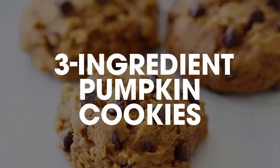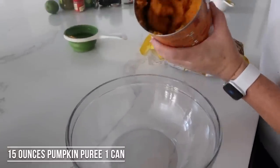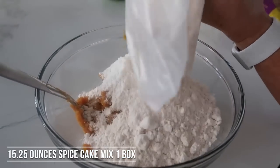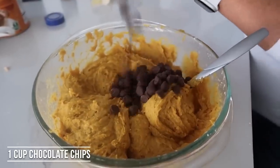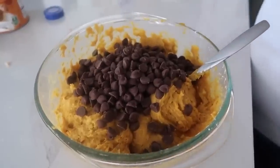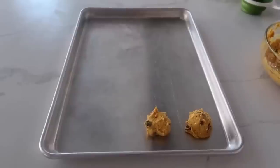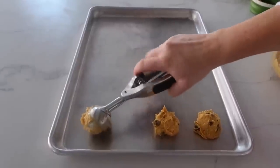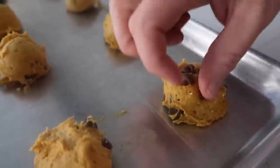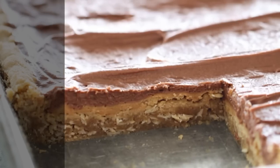Number nine is three-ingredient pumpkin cookies — I make these when I need a treat fast. Add about 15 ounces of pumpkin puree (not pumpkin pie mix), one package of spice cake mix, and about a cup of chocolate chips. Mix together, then scoop onto a baking sheet — I use a cookie scoop so I don't have to touch anything. My secret when giving them away is to press a few extra chocolate chips on top so they look extra loaded. Bake at 350 degrees for about 8 minutes.